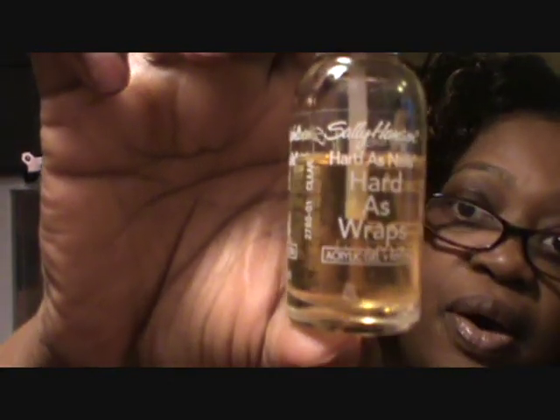Alright, so this is my last review for today. This is the Sally Hansen Hardest Nails Hardest Wraps — it says it's an acrylic gel plus nylon. Can you see this? I've been using this for a while. I think I've had it since around October.